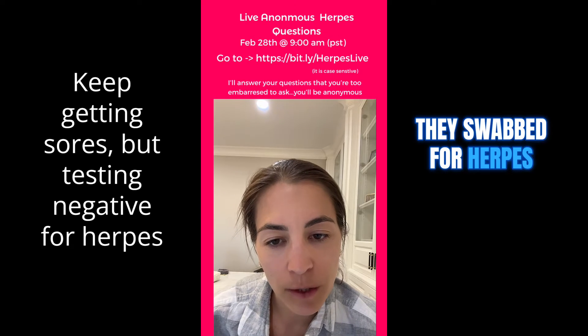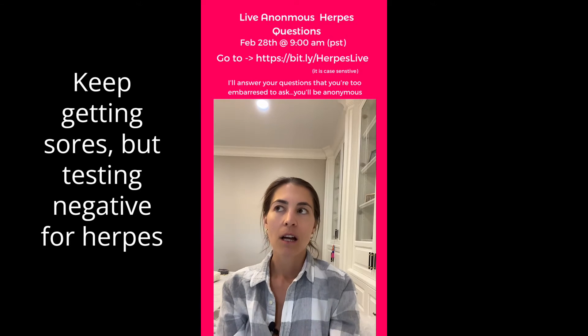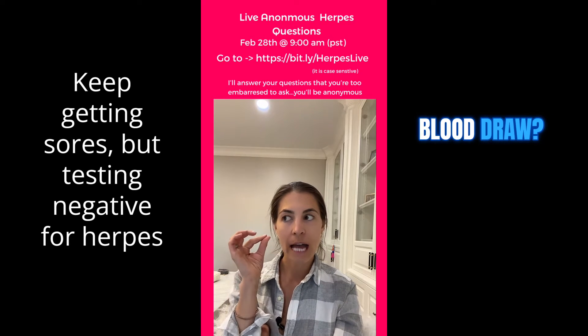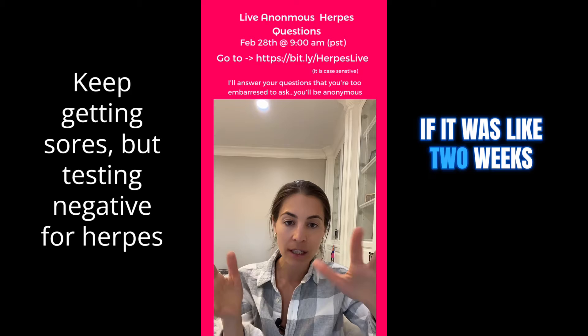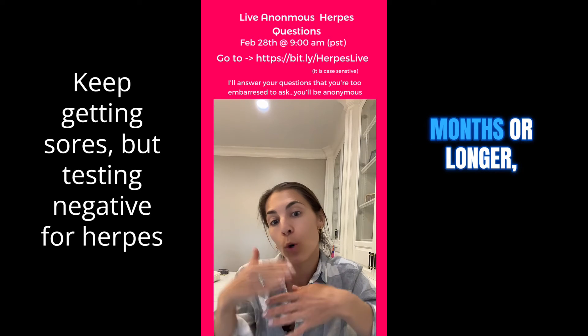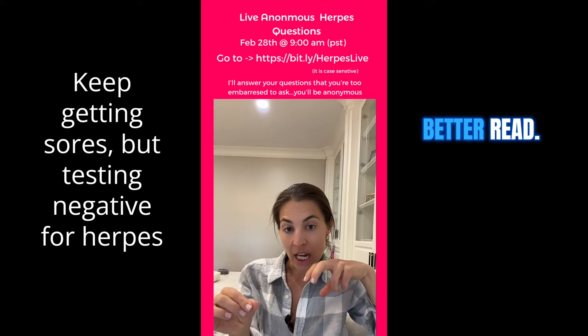You keep getting sores. They swabbed for herpes twice — it's negative, but your doctor still thinks it is. Have you had an IgG blood draw? It depends on when you were introduced to the HSV virus. If it was recent, like two weeks ago, you're probably going to test negative. If it's been like three months or longer, then that's a better opportunity to get a better read.